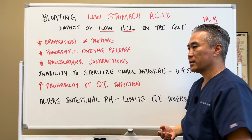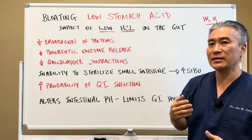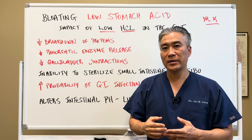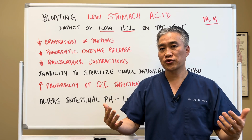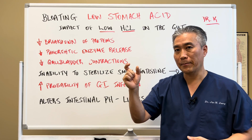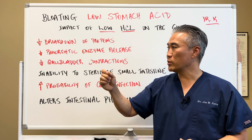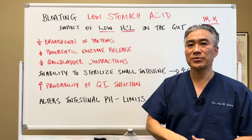The impact that low stomach acid will have on our system is varied. First, if you have low stomach acid, you'll have the inability to break down your proteins — decreased breakdown of proteins into individual amino acids for absorption. If you don't break down your proteins, you can have different peptides, like strings of amino acids, that get down into the GI tract and into the bloodstream, causing an inflammatory response. Additionally, HCL acidity will actually increase pancreatic enzyme release, but if you have low stomach acid, your pancreatic enzymes will not be released efficiently.